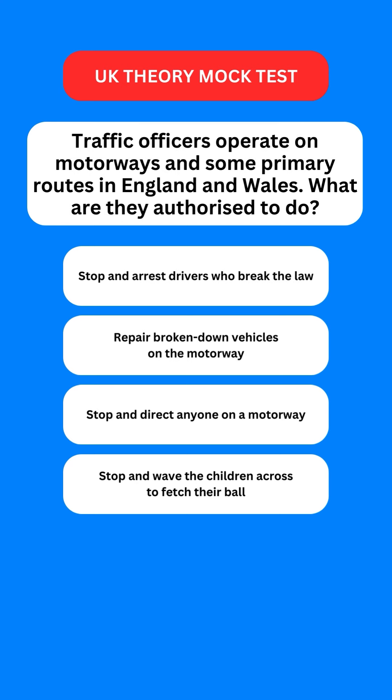Next question: traffic officers operate on motorways and some primary routes in England and Wales. What are they authorised to do? Options are: stop and arrest drivers who break the law; repair broken down vehicles on the motorway; stop and direct anyone on a motorway; or issue penalty notices. The correct option is the third one — they have the authority to stop and direct anyone on a motorway.